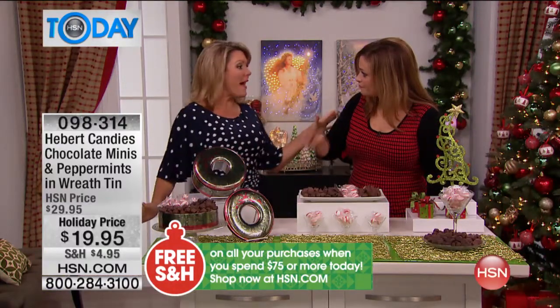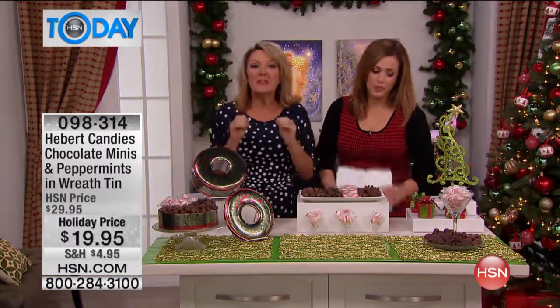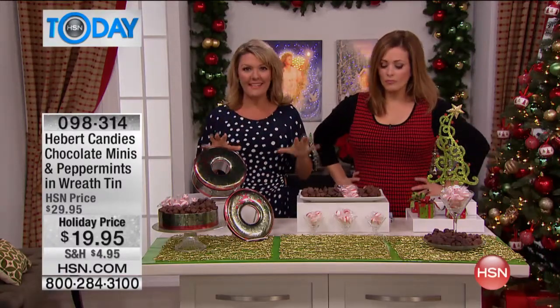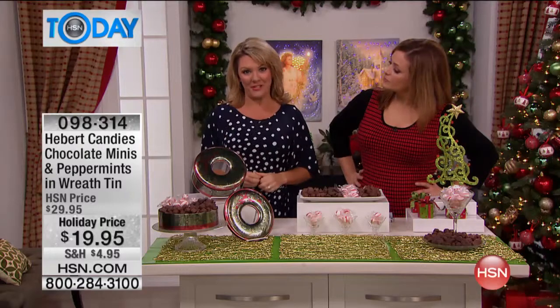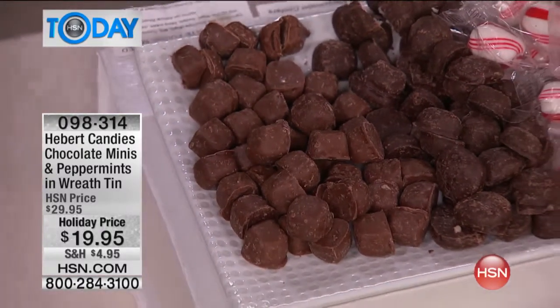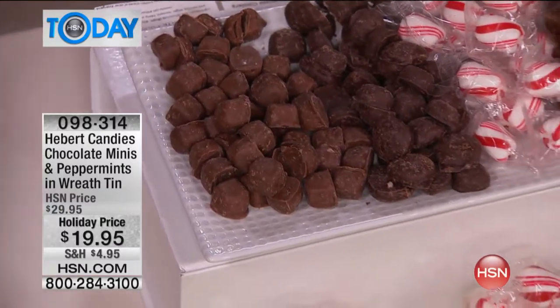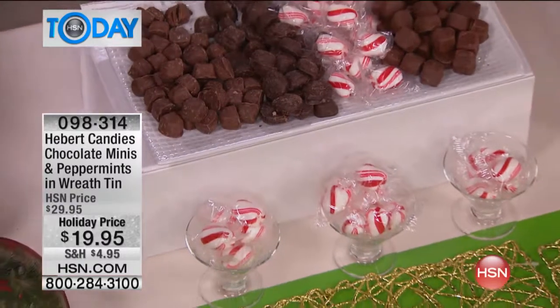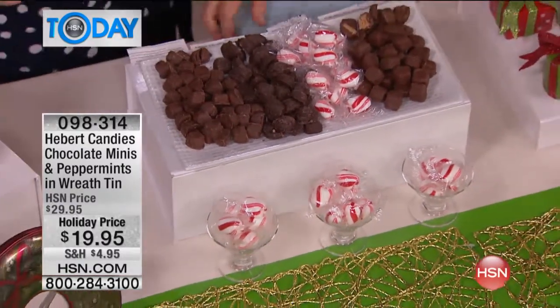The price cannot be beat on this. The value is amazing because you're getting three different kinds of premium, high-quality USA-made chocolate, which I absolutely love, plus the peppermints which last so long. When you put one in your mouth it is just mint and cool and refreshing for the longest time. So let me tell you exactly about the kinds of chocolate we get.